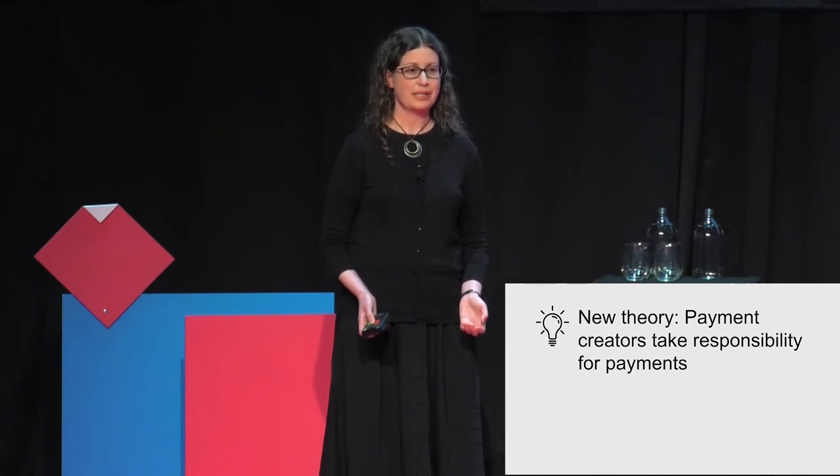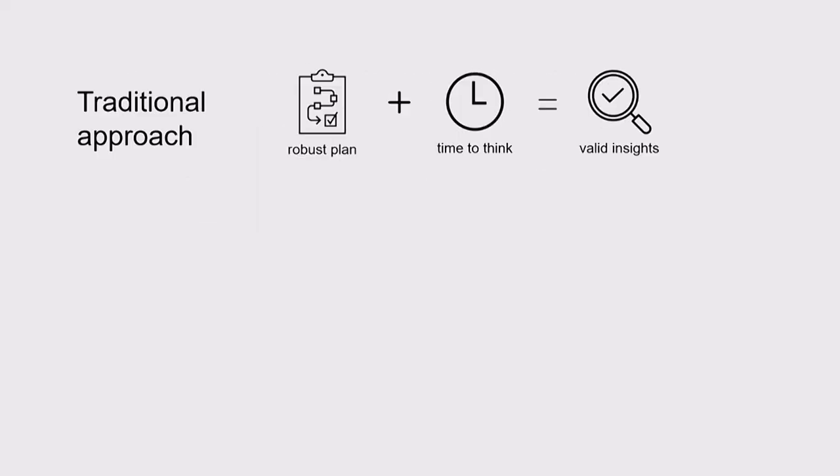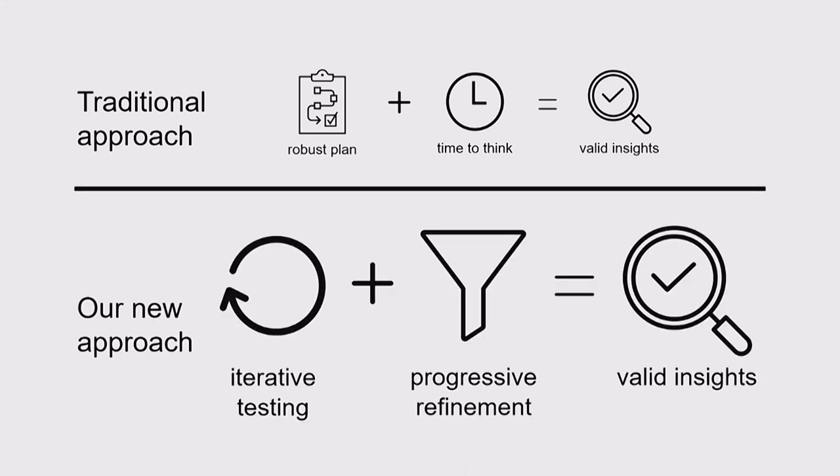We've changed our practices for developing depth, but notice we've also changed something more fundamental. We've shifted the basis for our faith in our insights. Our faith used to rest on the robustness of our research practice. Now it rests on the iterative feedback loop. We're confident in our insights not because we can draw a line between the observation and the insight it generated, but because we regularly test our insights to see if they hold up.